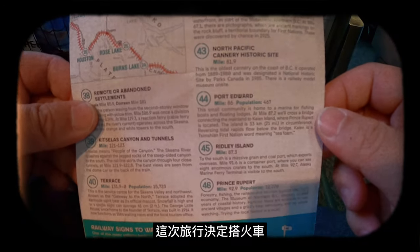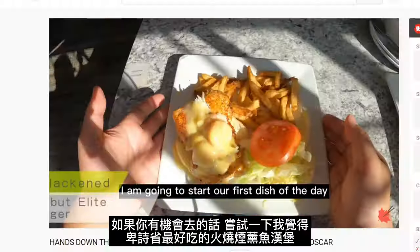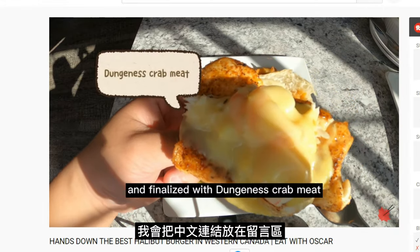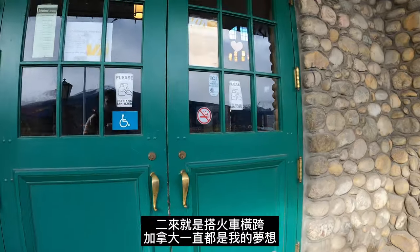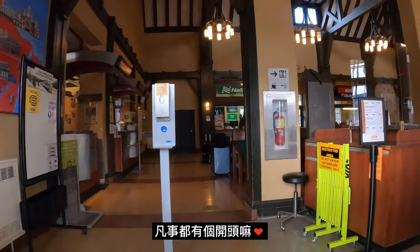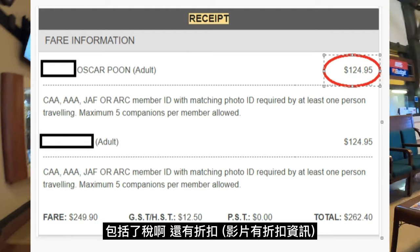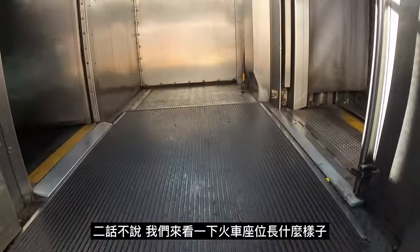I traveled by train this time because, A, I've never been to Prince Rupert — did you know they actually make the best halibut burger in the province? Click the link below to check out my review. And B, traveling across Canada by train has long been on my bucket list, so this is a good start. Is it expensive? The fare of the two-day train ride costs $130 after all the taxes and applicable discounts. Without further ado, let's have a look at the train we sat in.